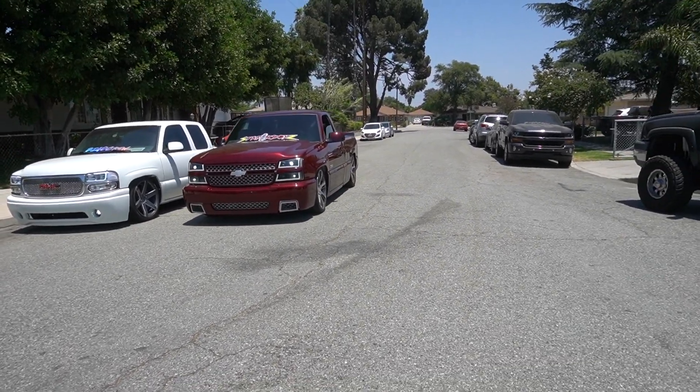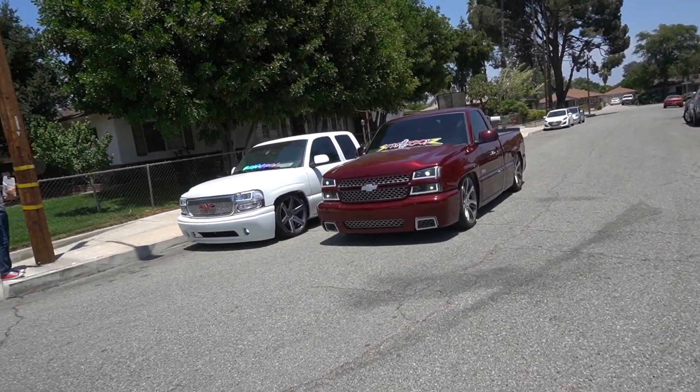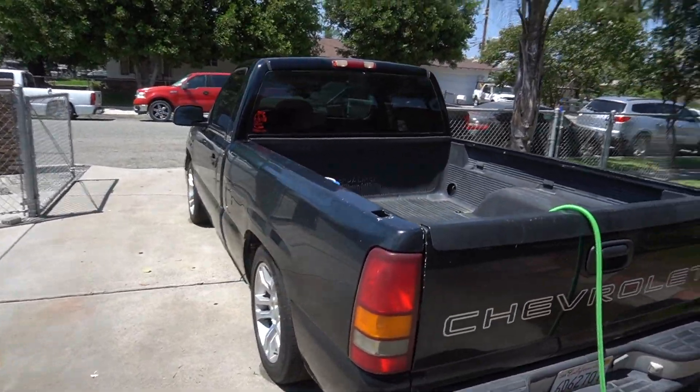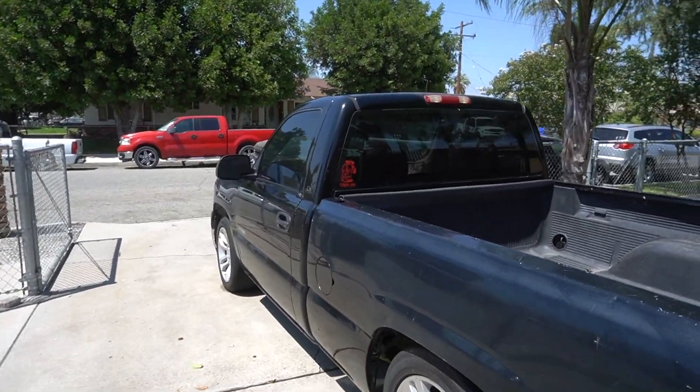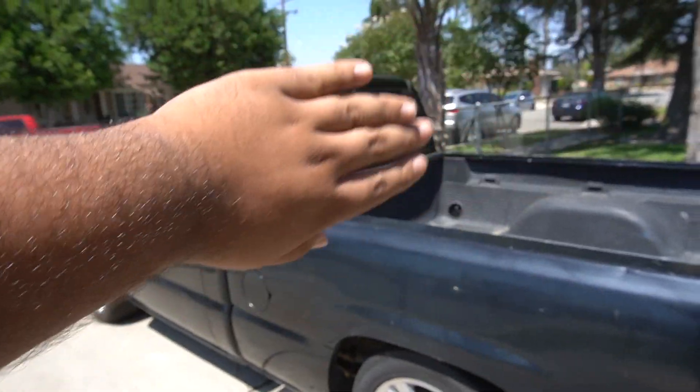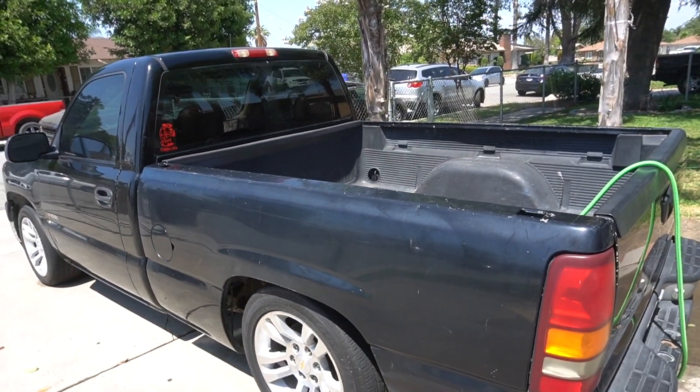The truck's pretty much washed already and dried up. It's freaking hot today so it dried up really fast. I still got to wash a little bit on the window right there, but I'm going to be adding a big old sticker on it so we can show it off at the next meet.